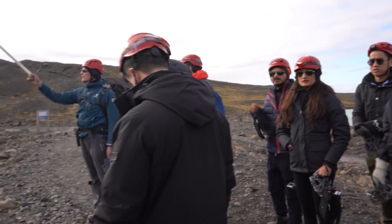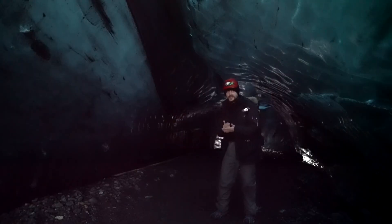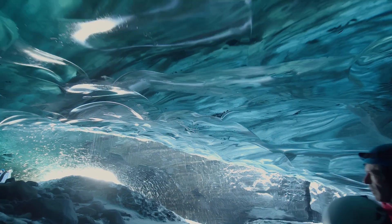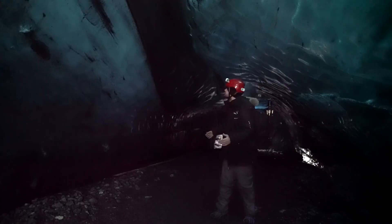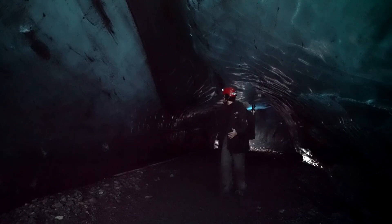I spoke with Brock, a local expert, to learn more about the optimal visiting times. Winter is ideal because the ice is solid and safe to explore. The colder temperatures also enhance the blue hues, making the caves even more spectacular.